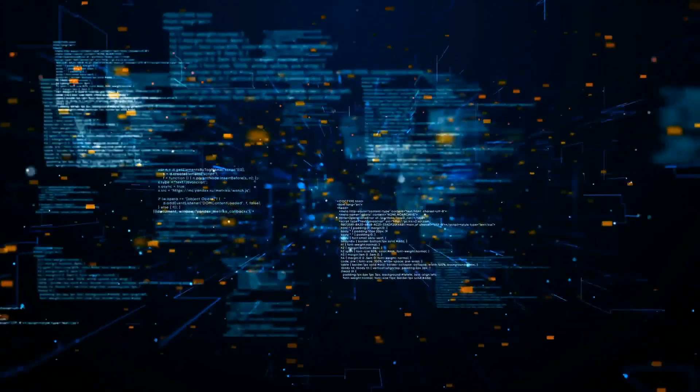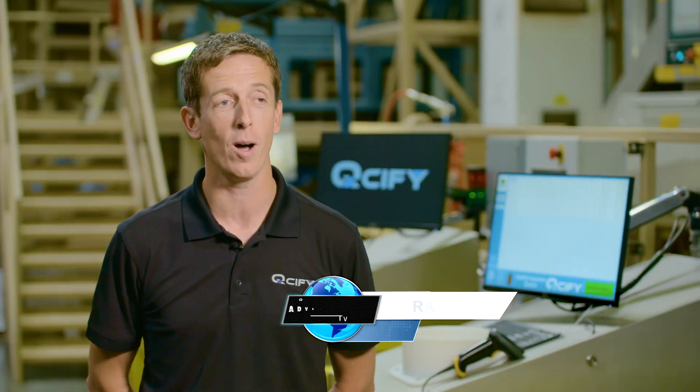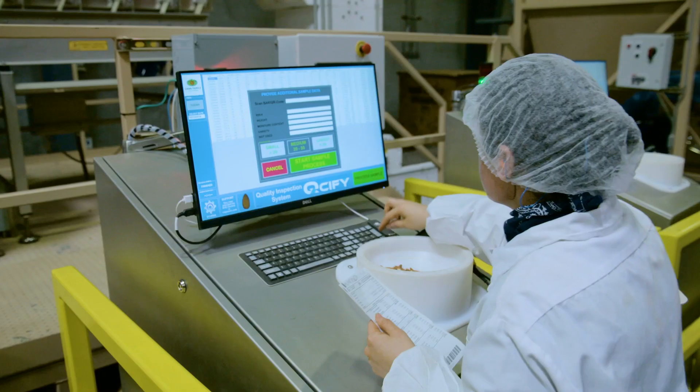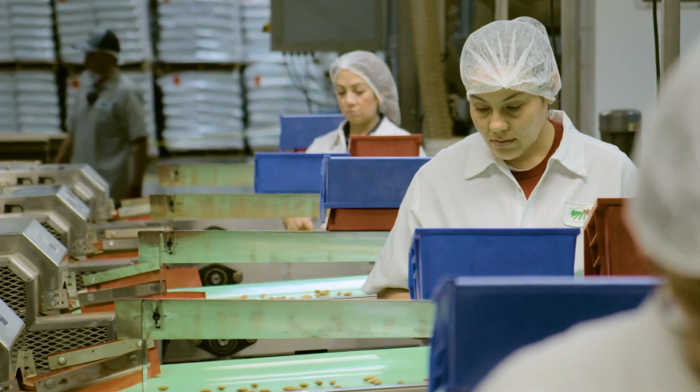In addition to automating the quality control process, Cucify pushes the limits by making use of the network effect of its technology. With every new user, we collect more and more user behavior and more data that will help us improve the systems, which then ultimately benefits existing customers as well.